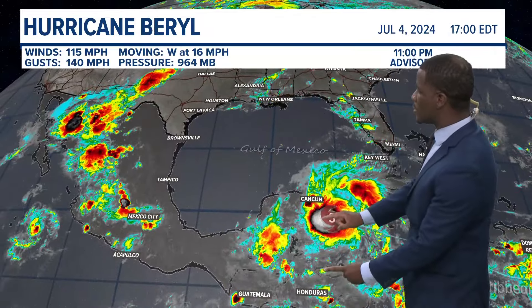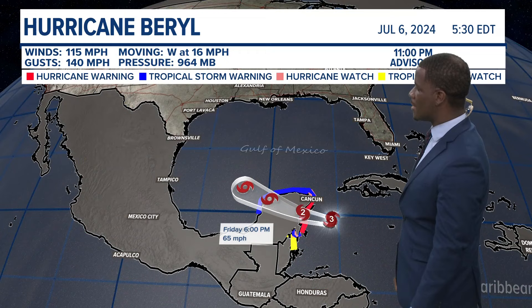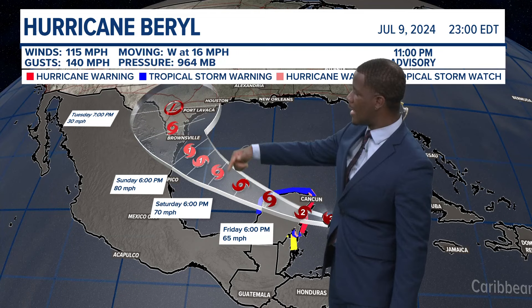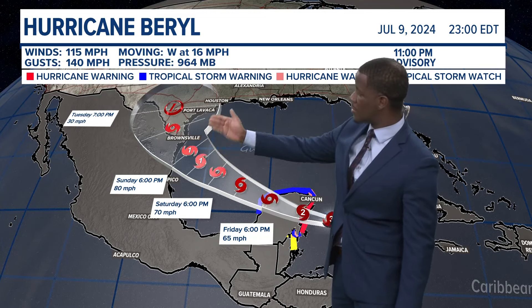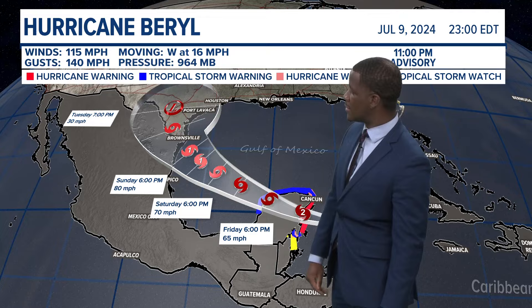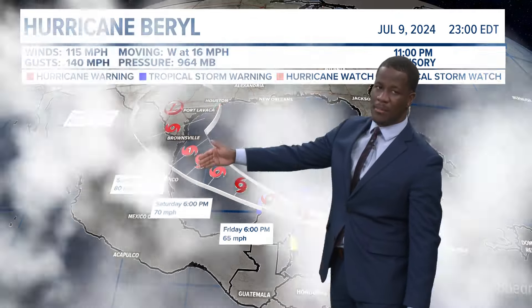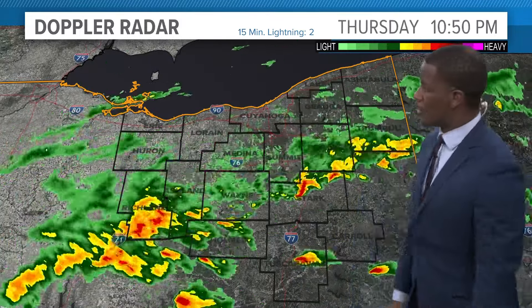Hurricane watches and warnings are posted all across the Yucatan Peninsula. As we go throughout time, Beryl is still looking to make a reemergence across the Gulf of Mexico before making another potential landfall somewhere along the southern Gulf Coast of Texas or northeast Mexico for Sunday night into early Monday, potentially as a Category 2 storm — something to watch down at the Gulf.